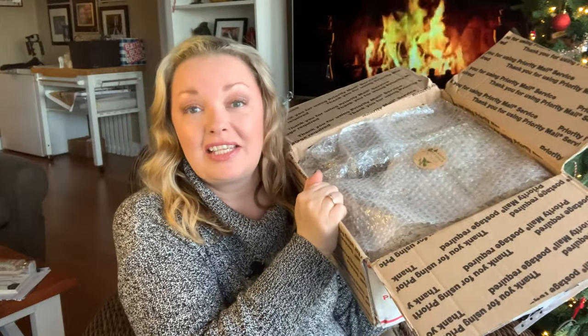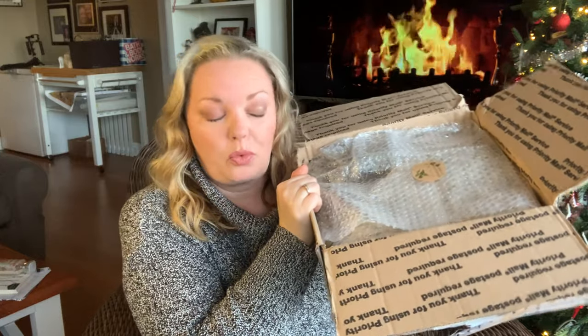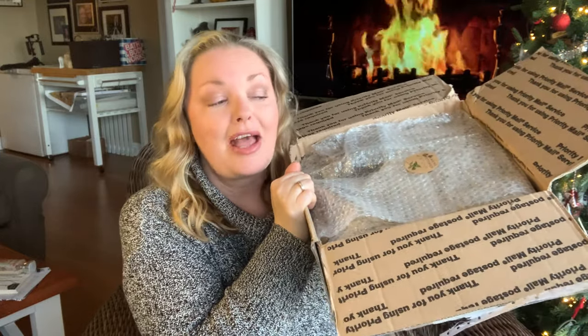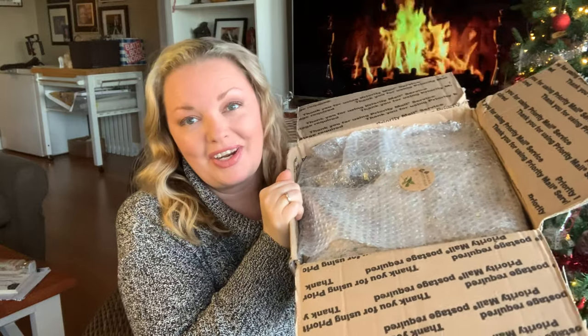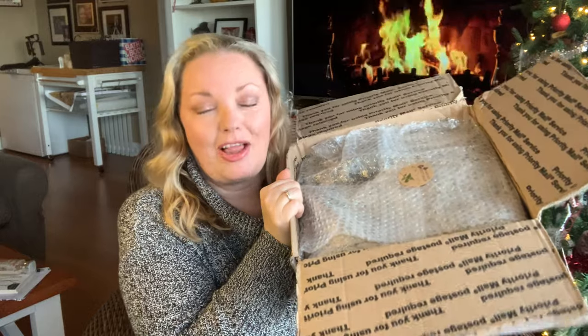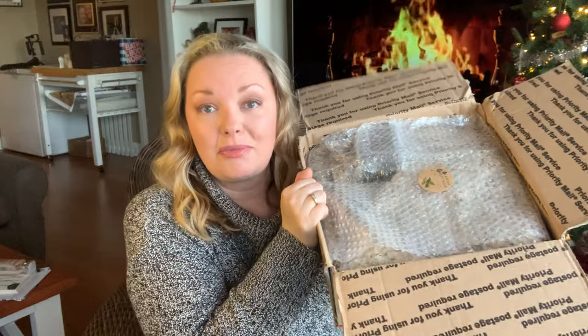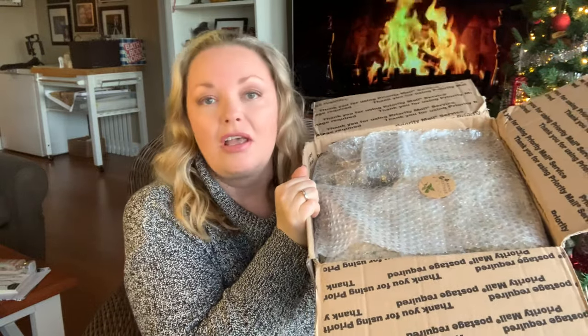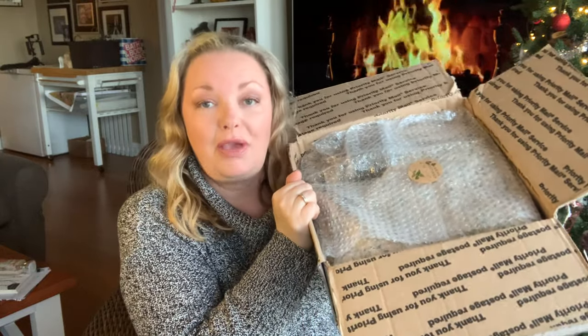I want to say a special thank you to Teresa — I'll link her channel below. She's my friend in Florida. We're talking about the Bathing Garden today, and unfortunately the Bathing Garden is not shipping internationally right now, so I placed my order and had it shipped to Florida, and then from Florida to Halifax, Nova Scotia. I'm hoping they may change that; there's some talk of possibly doing that.